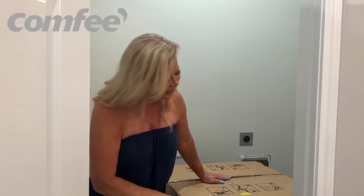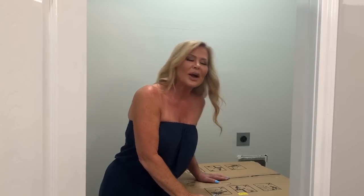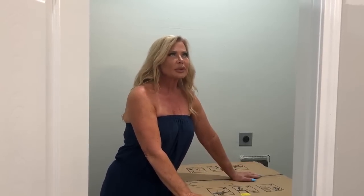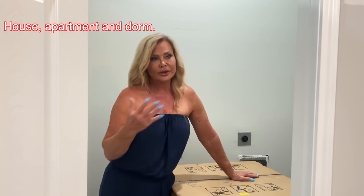Thank you Comfy for sponsoring this video. I am in love with this. You always have people such as yourself, relatives, or children that have very little space — whether it's a house, an apartment, or kids going off to college in a dorm. The sad thing is a lot of people can't have the space for a normal washer and dryer.